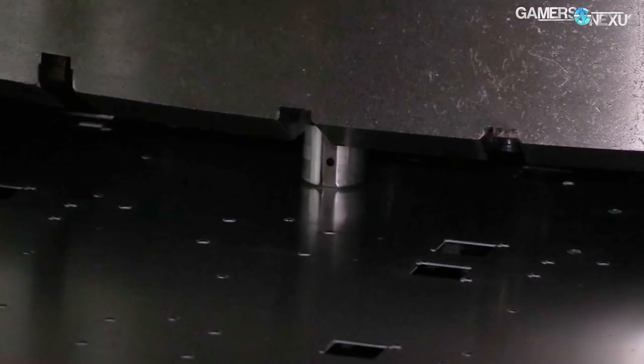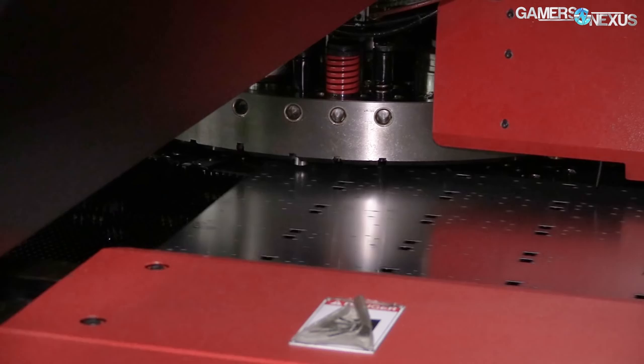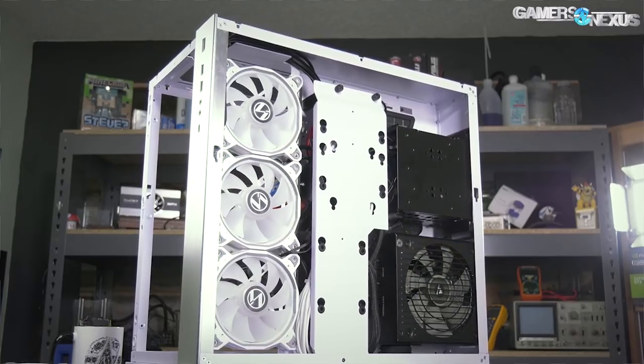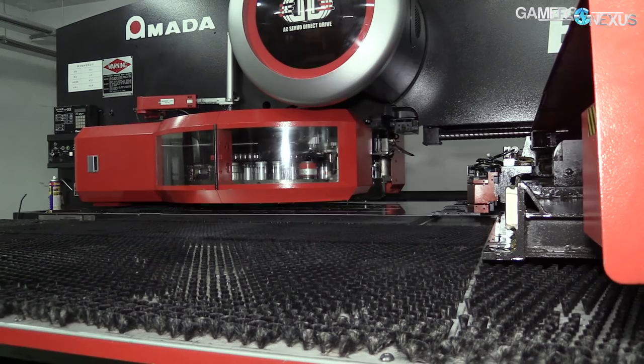Directly across from the laser cutter, case manufacturing can also use hydraulic presses for functionally stamping out shapes in the panels. These presses are configured to punch holes in the case in several locations simultaneously, making them significantly faster than a laser cutter for complex designs. An example of a design more suitable to a hydraulic press would be a mesh ventilated side panel, which requires dozens of small holes. With a laser cutter, you'd cut each hole individually — it'd take forever and manufacturing costs would skyrocket. These particular units cost approximately $1 million USD each, and Lianli uses several of them to keep the factory operating efficiently.